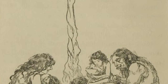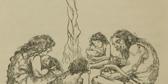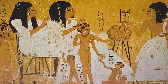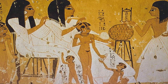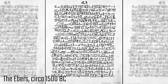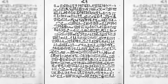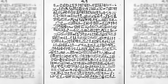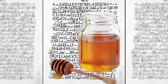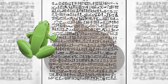Ever since humans discovered fire, they've been burned. Neanderthal cave drawings from thousands of years ago depict burns and burn treatments. Some of the first detailed descriptions of burn treatments we have come from ancient Egypt. Papyrus records dating back to 1500 BC suggest ancient Egyptians used many different ingredients to concoct topical treatments for burns. These included ingredients that today have been proven to exhibit antimicrobial properties, like milk and honey — but they also include mud, excrement, and my personal favorite: